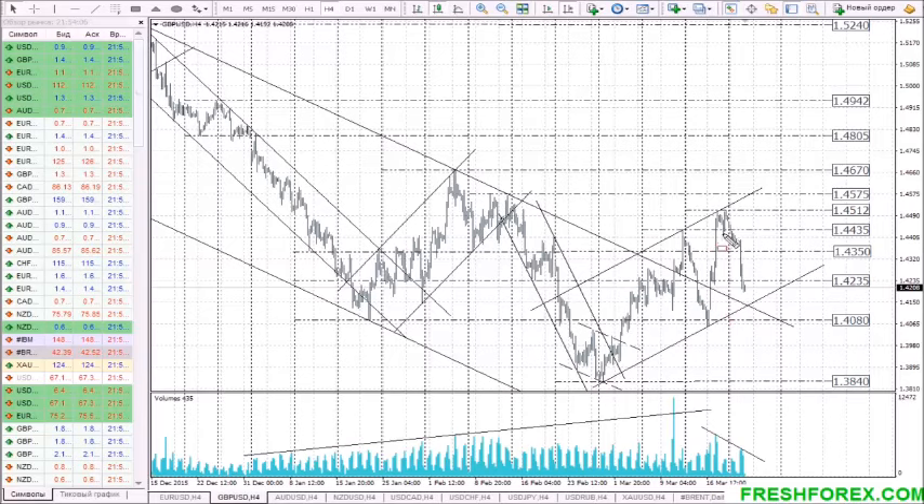The pound sterling has formed a correction from resistance level 1.4510, which is the upper edge of the middle-term rising channel. The price has bounced from the upper edge of the channel, targeting to hit its bottom edge. As long as sellers fail to push the price out of the middle-term rising channel formed from 1.3840, the middle-term uptrend still remains relevant.